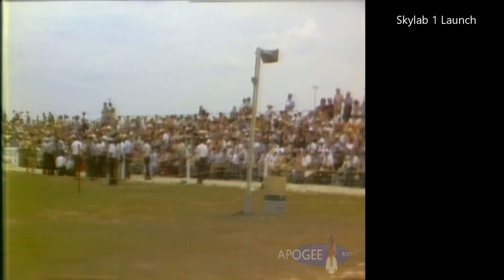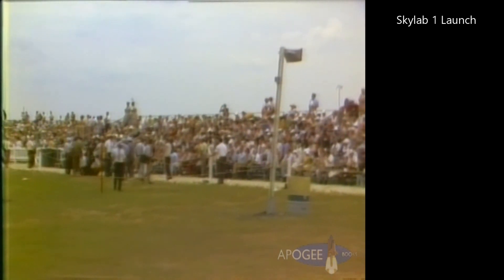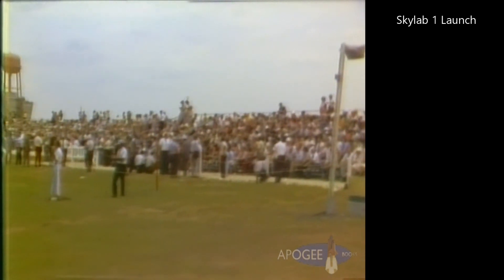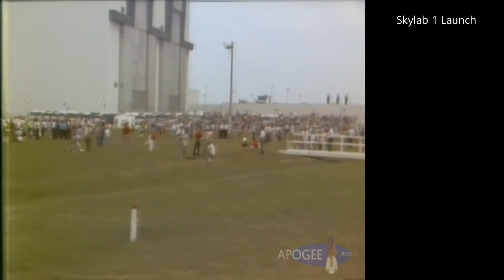Firing command is on. We're on the automatic sequencer as we pass now the three-minute mark. Some of the events happening now during this final three minutes as the sequencer has taken over will be terminating the replenishment of the liquid oxygen and the liquid hydrogen. We've been replenishing these since the loading was completed earlier this morning. The events will be closed.